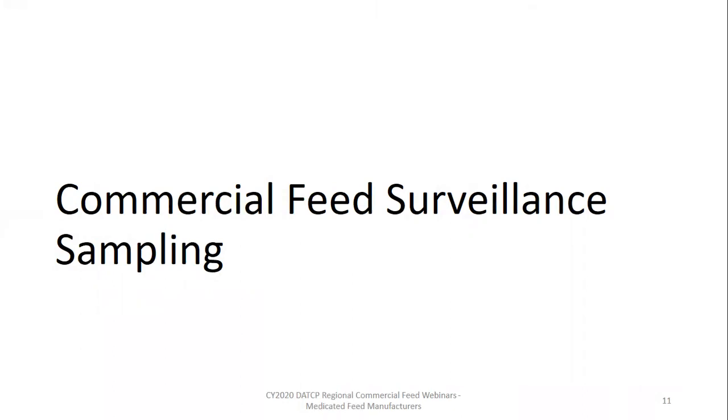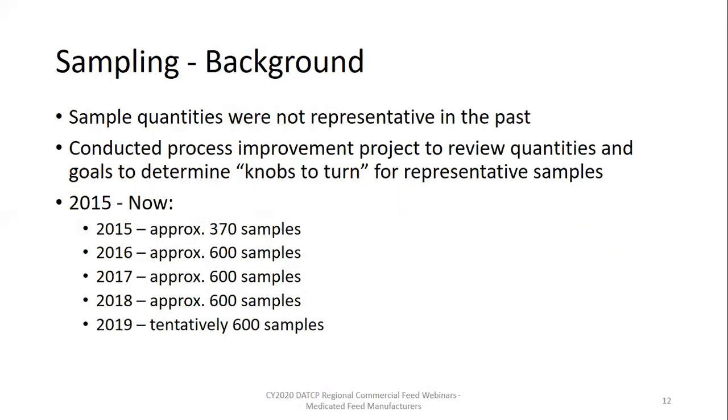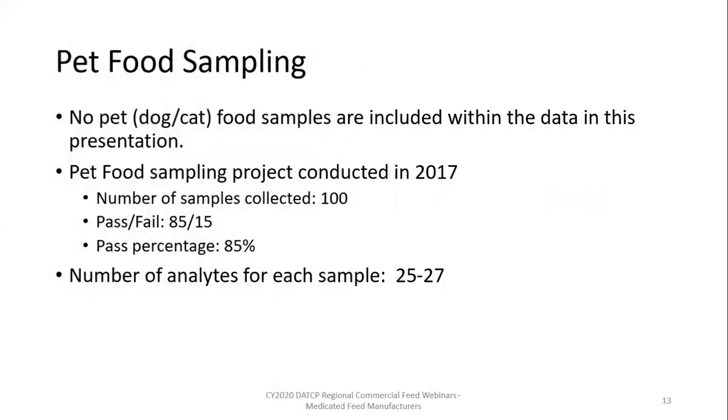In the years before I started with the department, sample quantities and types were not representative of the feed out in commerce. Staff worked together on a Six Sigma project and ultimately learned the program needed a higher quantity of samples from a diverse portfolio of feeds. We assembled a feed sampling program that meets those stipulations and is feasible with the resources available. Pet food — specifically dog or cat food — does get sampled. Specialty pet foods for critters like fish, hermit crabs, gerbils, and cage-type pets get sampled with livestock feeds as part of regular surveillance sampling. Most recently, we conducted a sampling project in 2017 that tested 100 samples of wet and dry dog and cat foods.